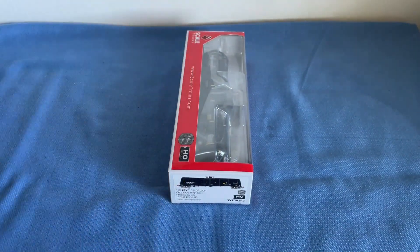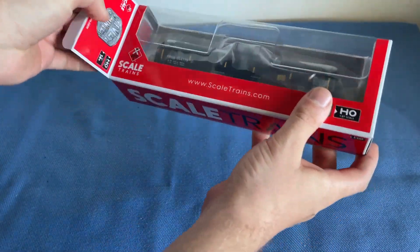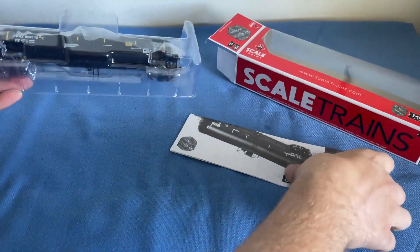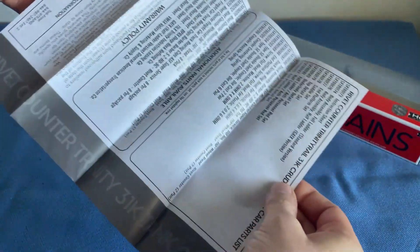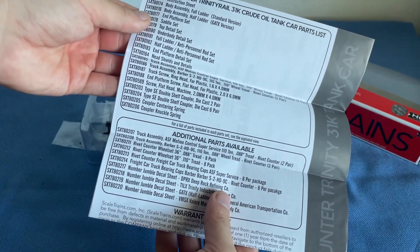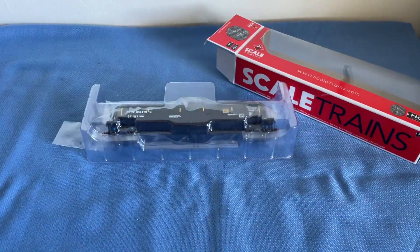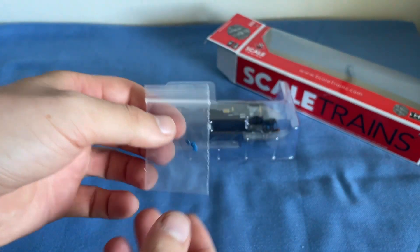We're going to review just one of them. It comes in a lovely Scale Trains box which looks very nice. Inside the box we have an exploded diagram - quite a large one - which includes instruction sheets and a few other things like additional parts. It also has the history of this tank car. We also have a little bag containing spare rolling end caps in blue, which is very nice.